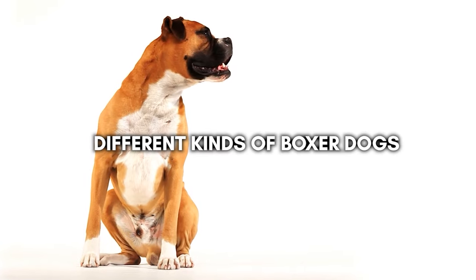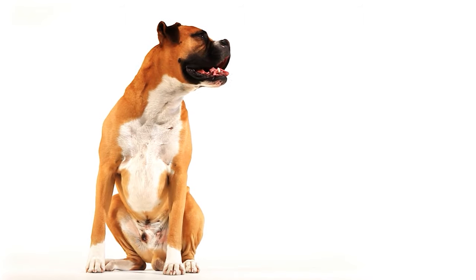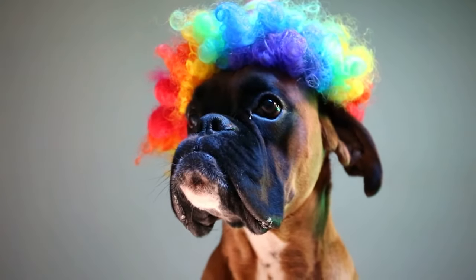That's right, in this video today we're going to be exploring the different kinds of boxer dogs and what sets them apart from one another. So without further ado, let's get started.